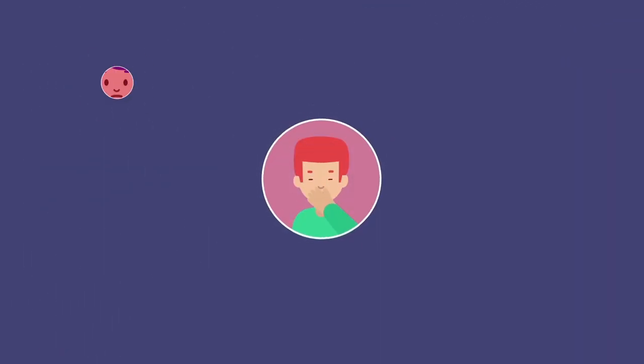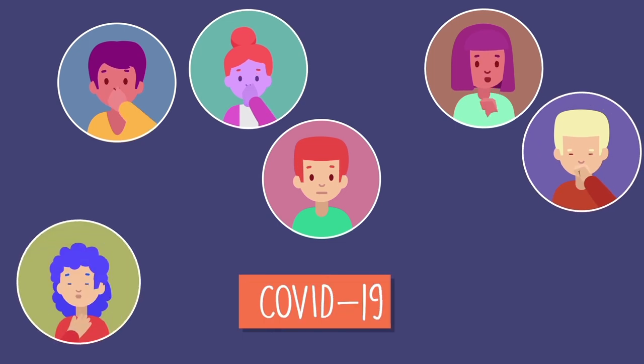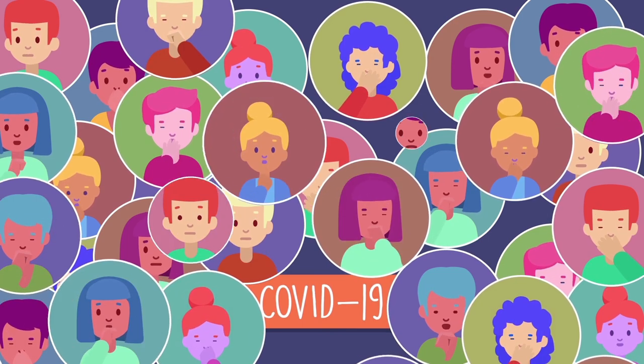Since then, nearly everyone on the planet has been affected by an invisible enemy called COVID-19, an infectious disease caused by severe acute respiratory syndrome coronavirus 2.